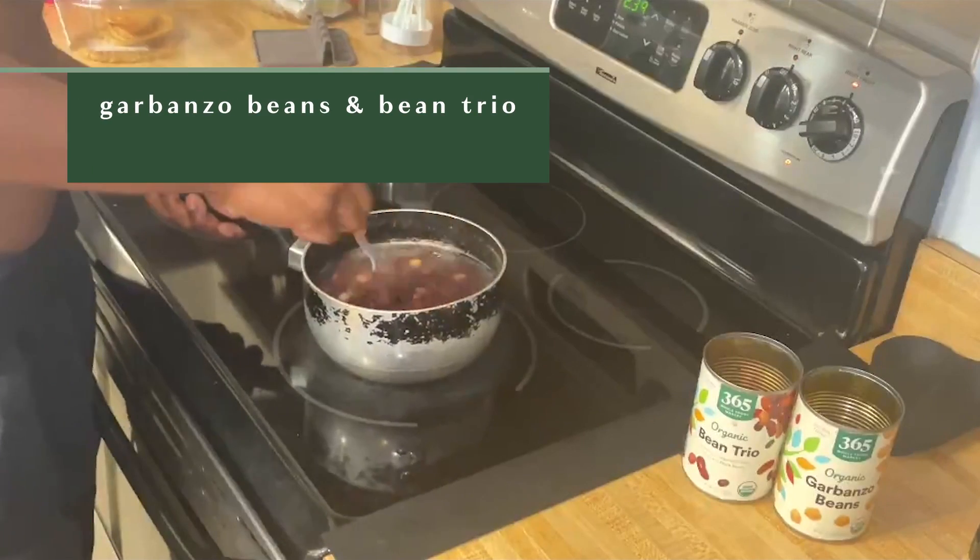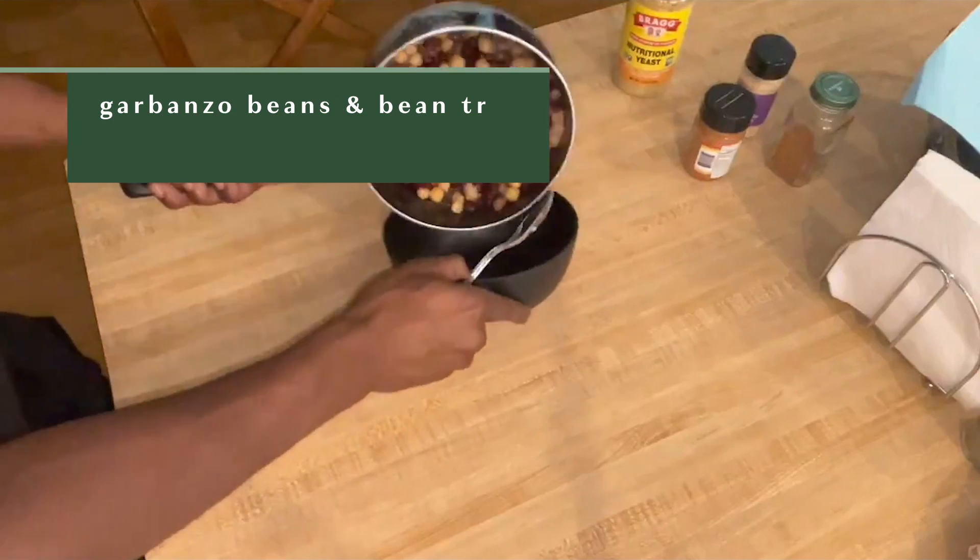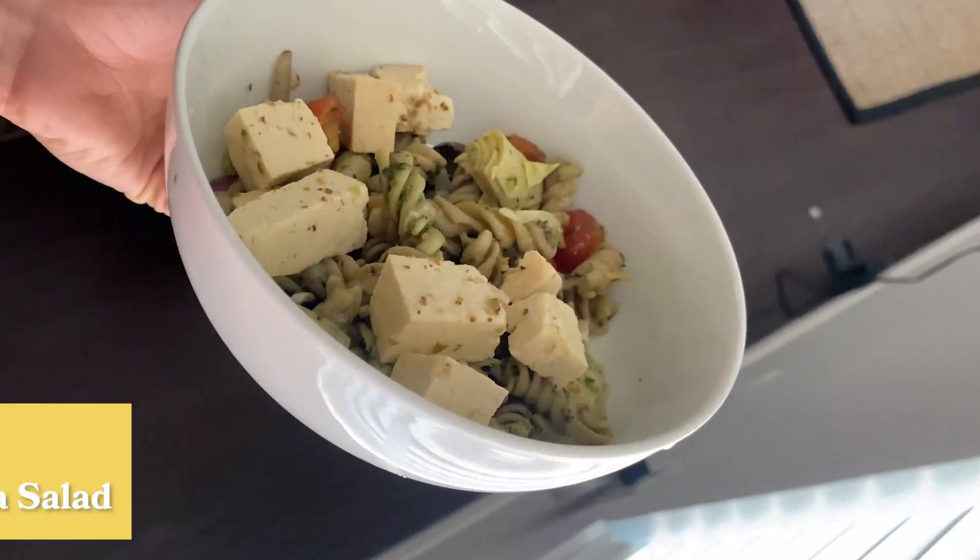My favorite high-protein quick and easy meal: two cans of organic beans of your choice simmered on medium heat for around five minutes — just add your favorite seasonings to spice it up — making sure I reach my average of 160 grams of protein per day.